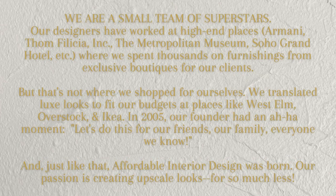The next blog I want to reference is from a group of women who have a company called Affordable Interior Design — a virtual interior design company, something very close to my heart. They have a podcast and do online classes teaching people how to get the look for less. On their about page it says: 'We are a small team of superstars. Our designers have worked at high-end places — Armani, Tom Felicia Incorporated, the Metropolitan Museum, Soho Grand Hotel — where we spent thousands on furnishings for our exclusive clients. But that's not where we shopped for ourselves. We translated luxe looks to fit our budgets at places like West Elm, Overstock, and IKEA.' In 2005 their founder had an aha moment — let's do this for friends and family. And just like that, Affordable Interior Design was born.